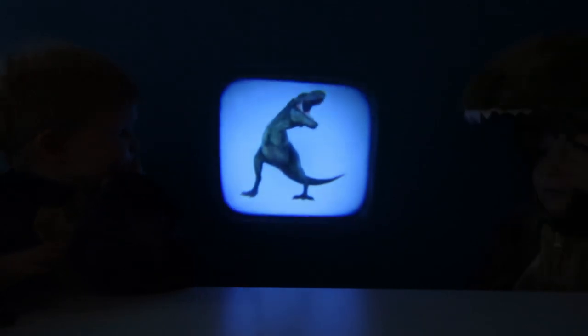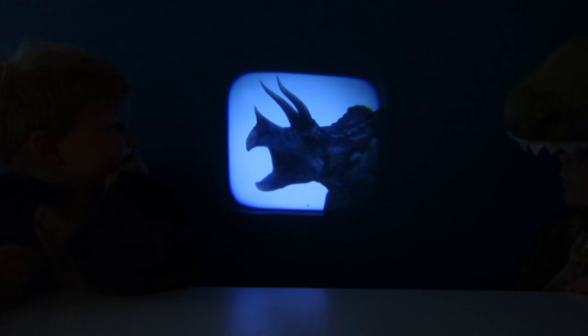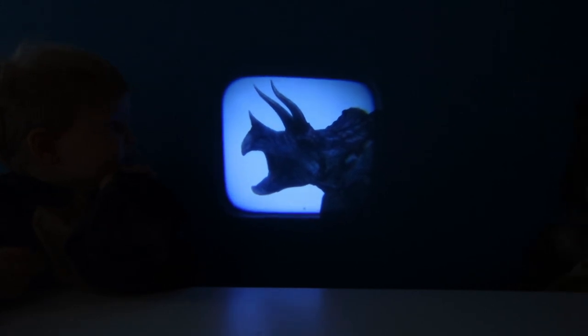Those are so awesome! We've got a T-Rex! Who knows what that is? T-Rex!